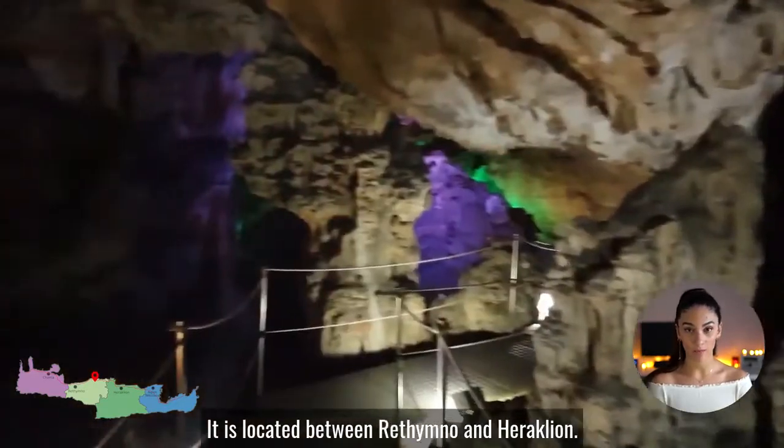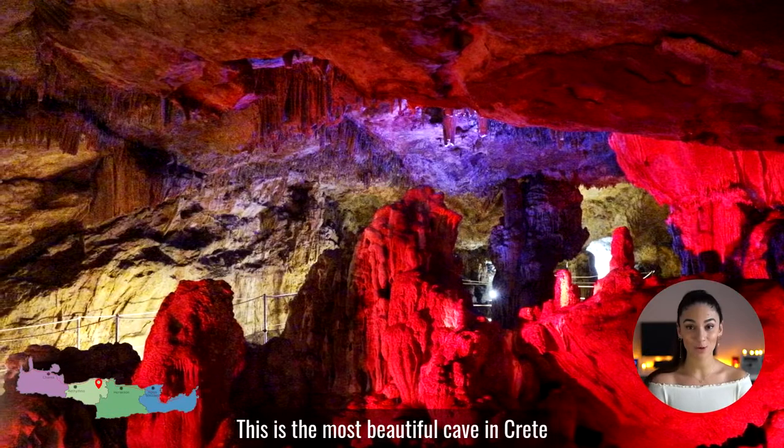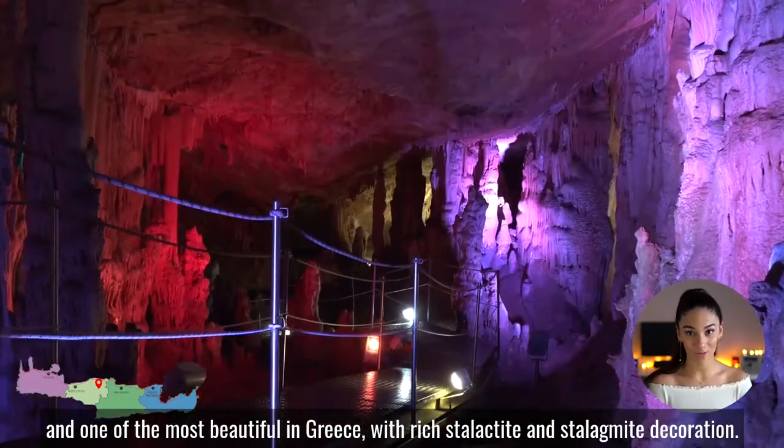It is located between Rethymno and Iraklio. Spendoni cave is the most beautiful cave in Crete, and one of the most beautiful in Greece.